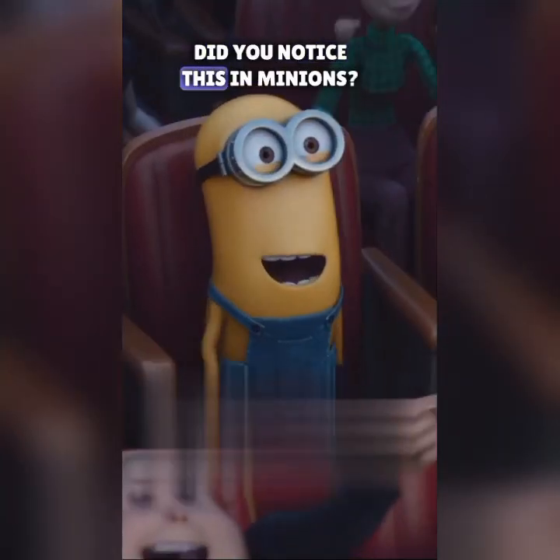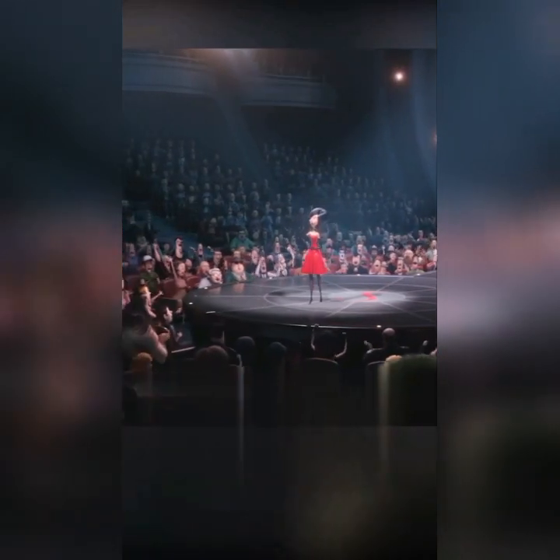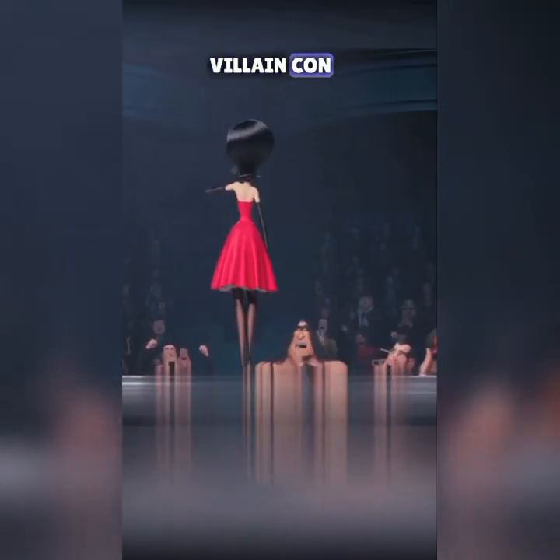Did you notice this in Minions? Check out the crowd attending Scarlet Overkill's appearance at Villain Con. Notice the gent in the sunglasses and hat? That's Chilean dictator General Augusto Pinochet, who took power over Chile from 1973 to 1990. See kids — it pays to stay awake in history class.